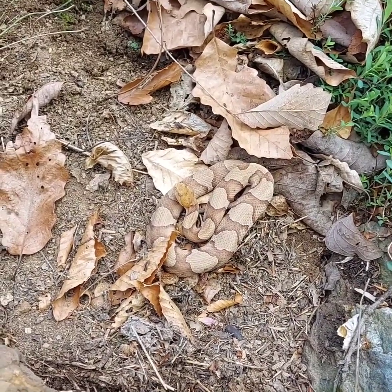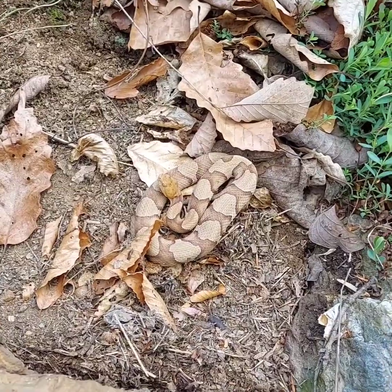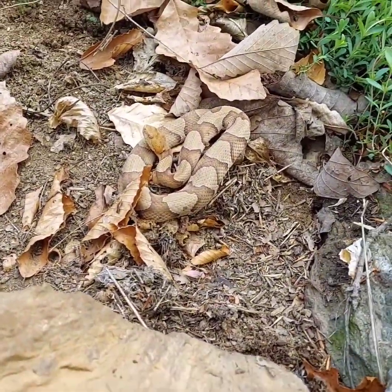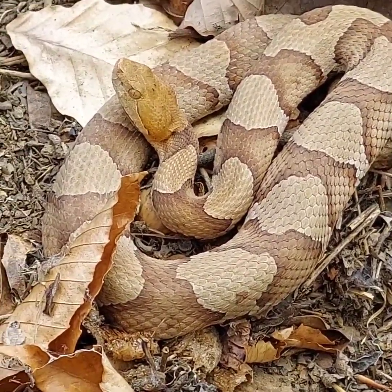For those of you that don't know, this is an Eastern Copperhead. This is a venomous snake. We're not within striking range. My, how beautiful.